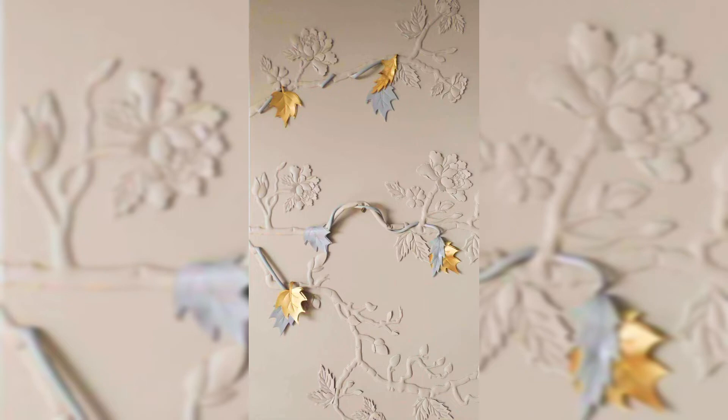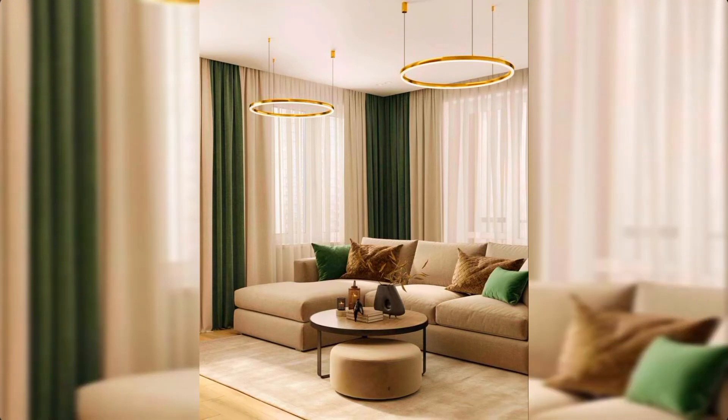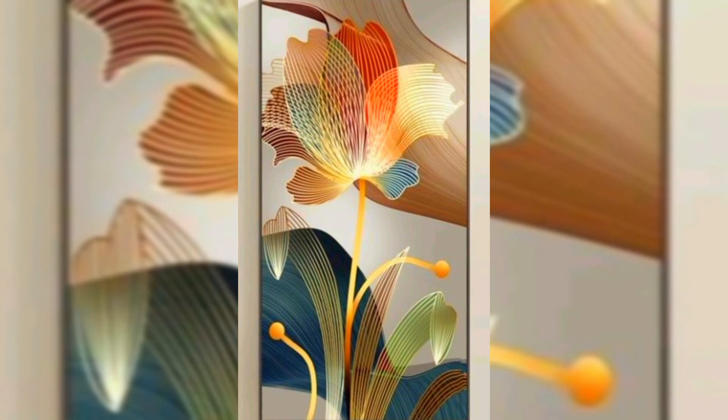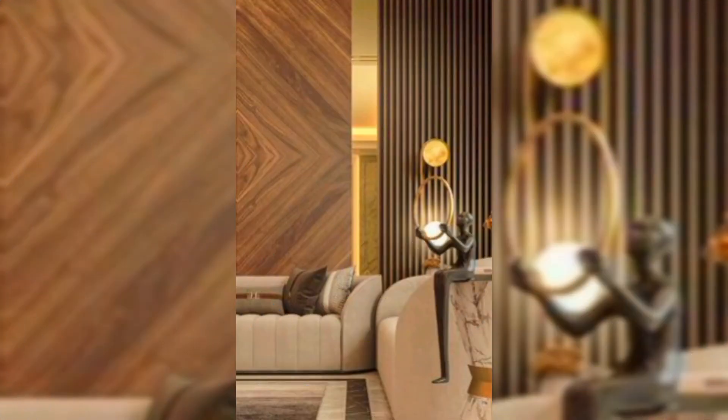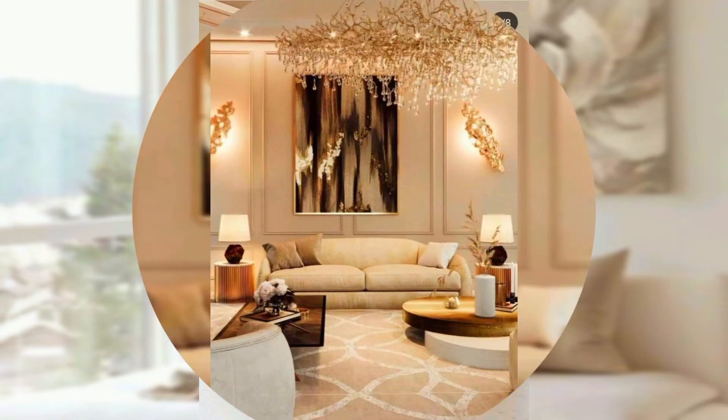A good category for light colored wallpaper is neutral, which can include white, beige, and gray. Pastel colors give the living room a light-hearted, playful aesthetic, while light neutral wallpapers tend to give the space a more classic or traditional feel.